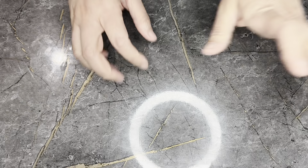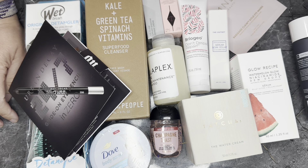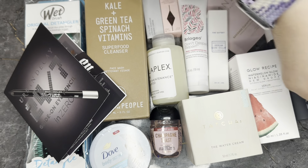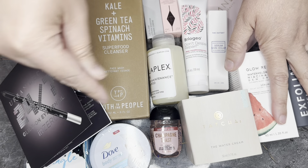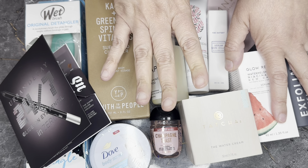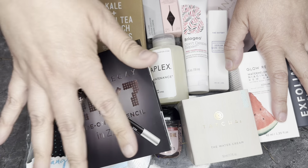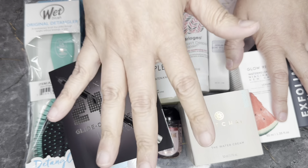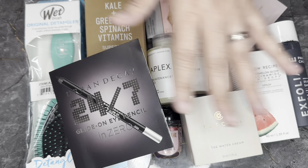Here is everything laid out. The box claims a value of $341, but I did the math of what you can actually buy in these sizes and quantities, and it actually comes down to $304.89. I paid less than $100 — about $95 after using my 10% off code on the original $99 price. This is a tremendous, amazing value.